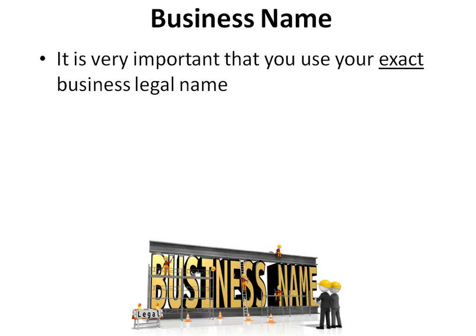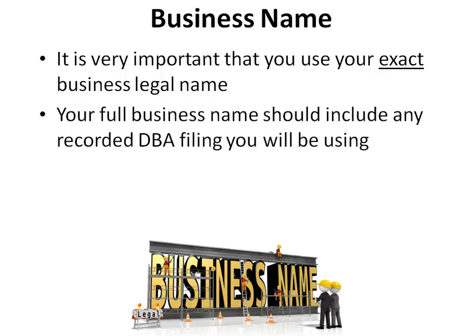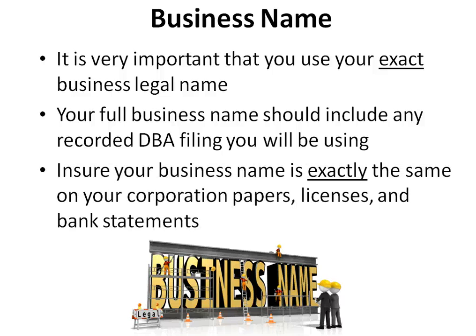It is very important that you use your exact business legal name on the application that is listed on all of your company documents. Your full business name should include any recorded DBA filing you will be using. Ensure your business name is exactly the same on your corporation papers, licenses, and bank statements.